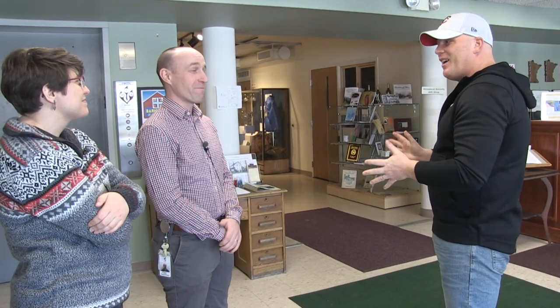So with that, can you give us a little tour of the museum itself? Absolutely. Let's head on in. All right, let's go.